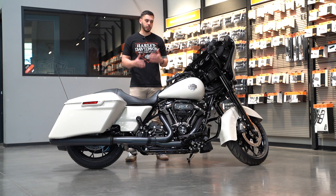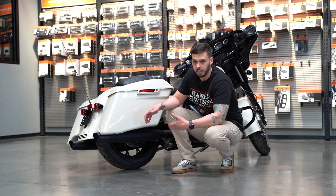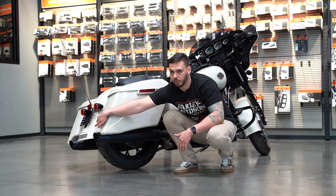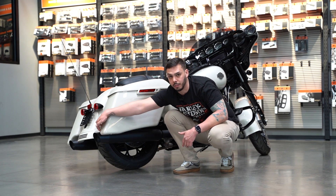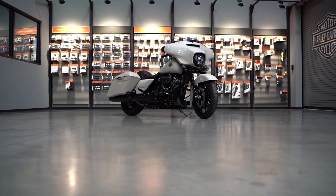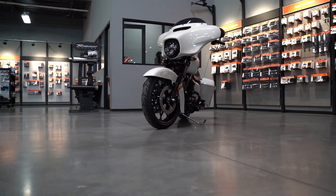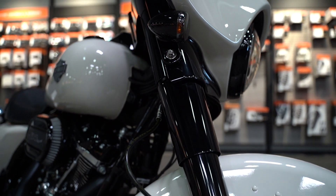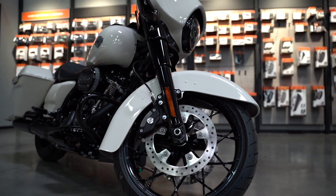Now let's talk about the Street Glide Special overall. A great feature is the stretch bags. Versus the standard where it kind of blocks off and goes all the way around and hangs above the exhaust, it slopes down and gives you a different side profile, then wraps around the exhaust toward the back. Something Harley did in 2017 that not a lot of people talk about is the Showa Dual Bending Valve Front Suspension. It's not night and day, but it's noticeable — especially in low speed maneuverability and high speed cornering.